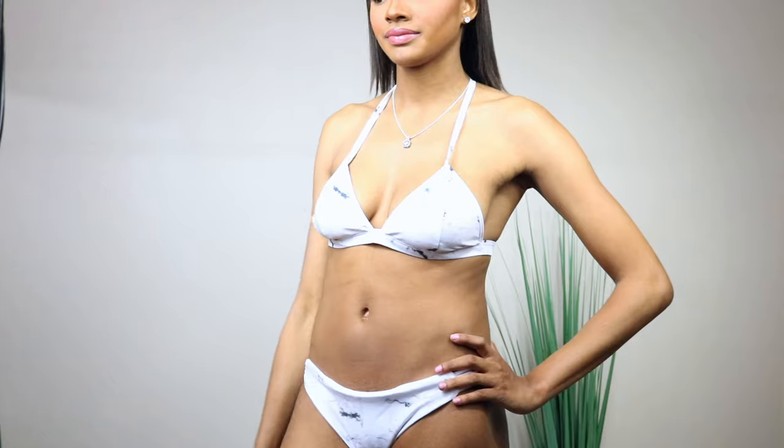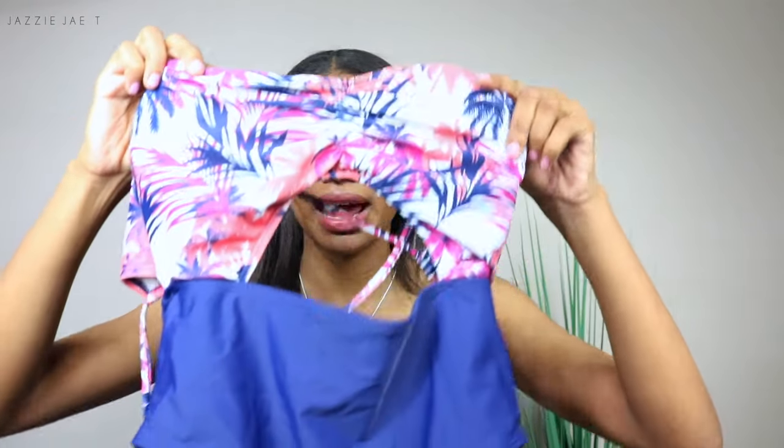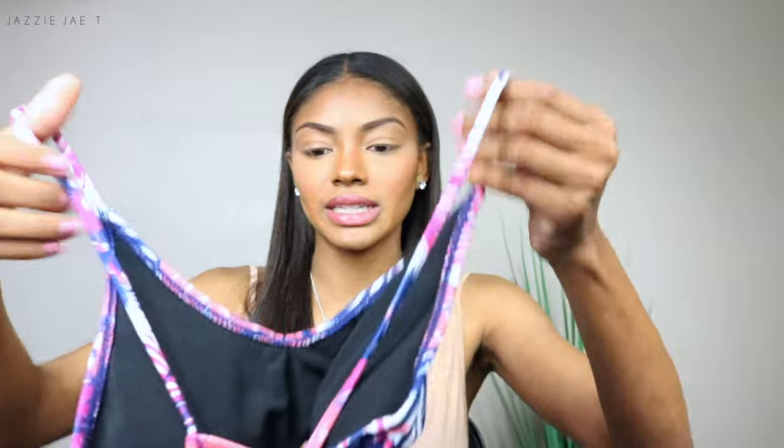The next swimsuit is really unique — I've never seen a swimsuit like this before. When I saw it online I just knew I had to have it. I really like it because of the cutout in the front — that is so freaking cute. I know when I hold it up you can't really get the full detail, but when I try it on you'll be able to see it. The only thing I don't like about it is the sizing. I ordered it in a size small because I figured a medium would be too big since it's a one-piece.